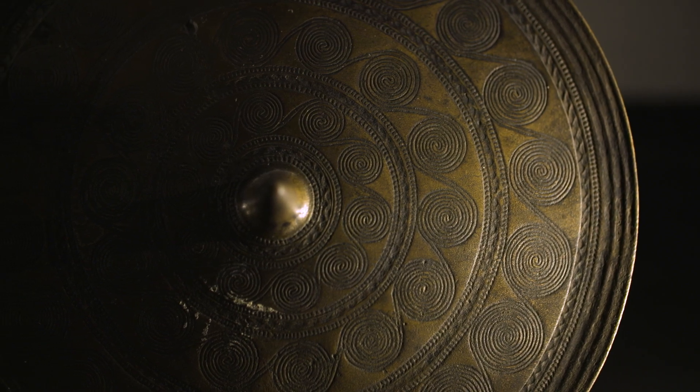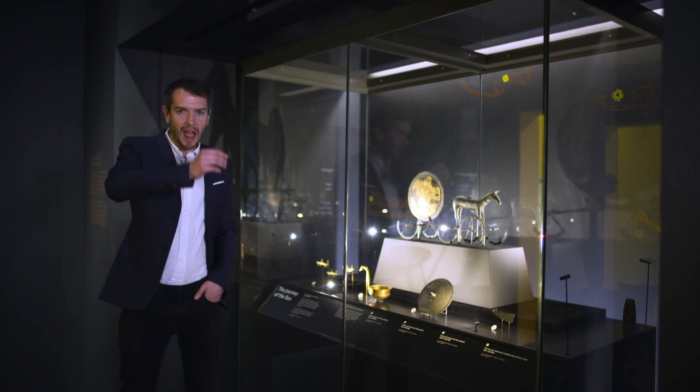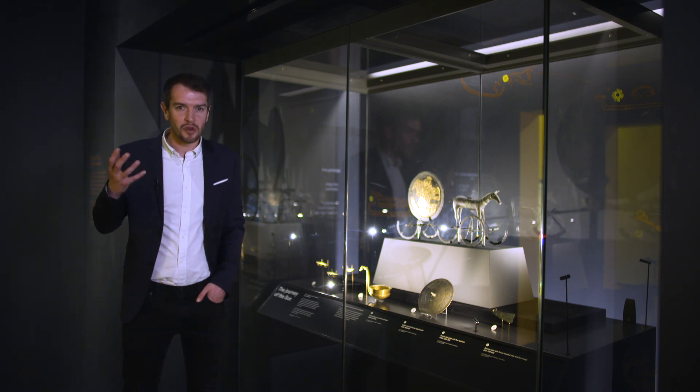These religious artefacts are over 3,000 years old from Bronze Age Denmark, and they represent the way the sun was carried through the sky each day in the Nordic religion.